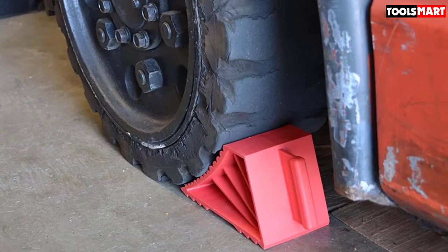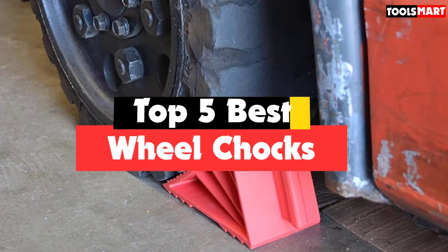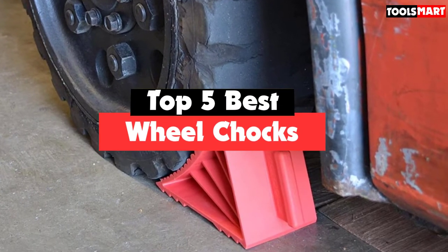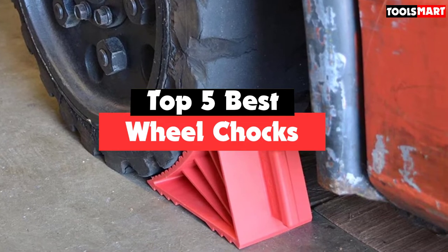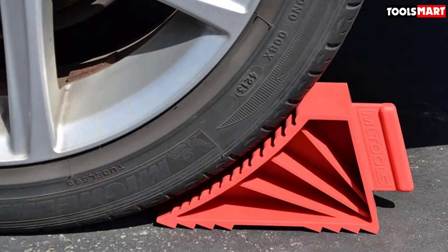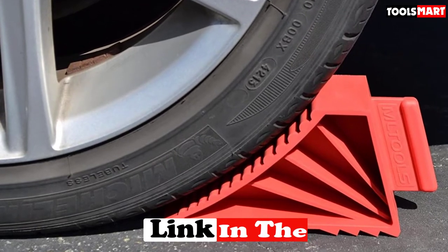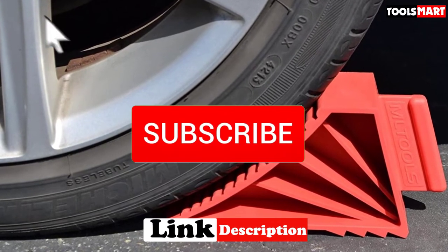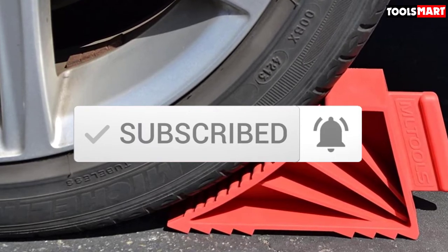Are you looking for the best wheel chocks in your budget? In today's video we break down the top 5 best wheel chocks available on the market. This list is based on price, quality, durability, and more. Check out the description below for more information, and make sure you subscribe for more reviews. Let's get started.